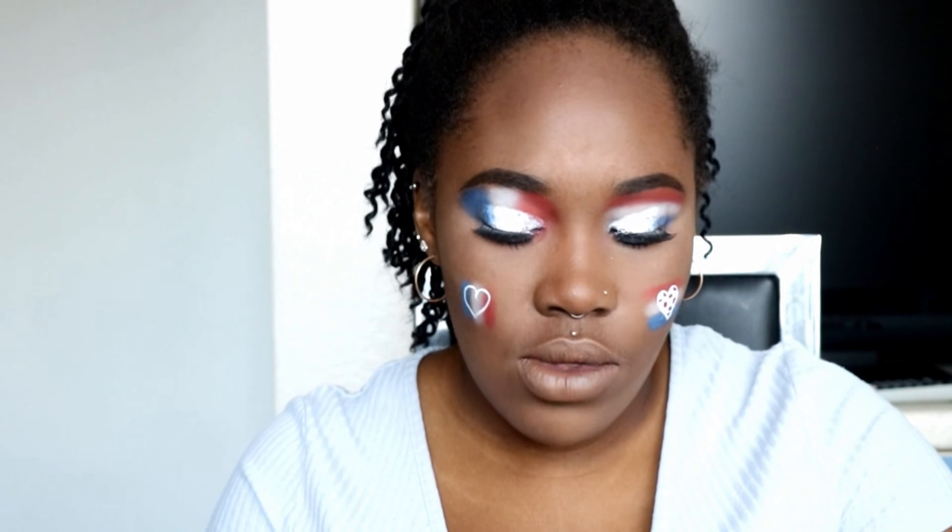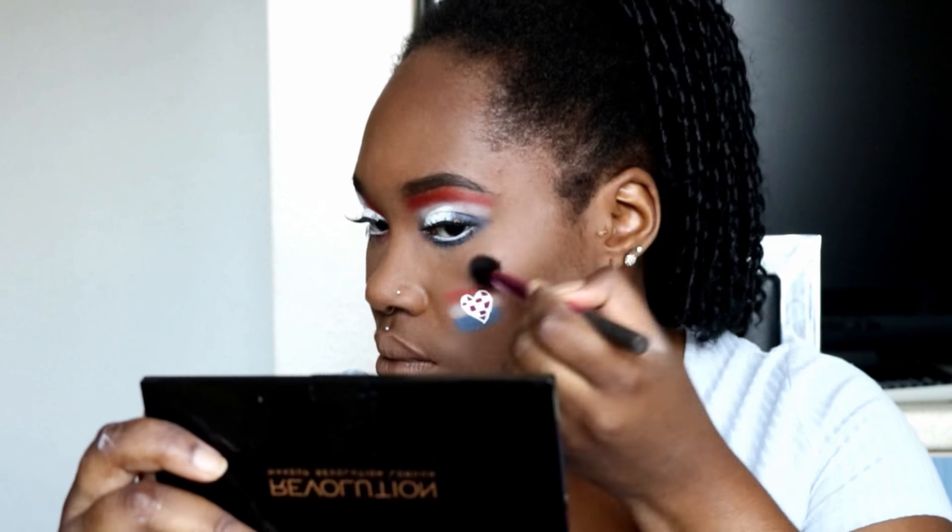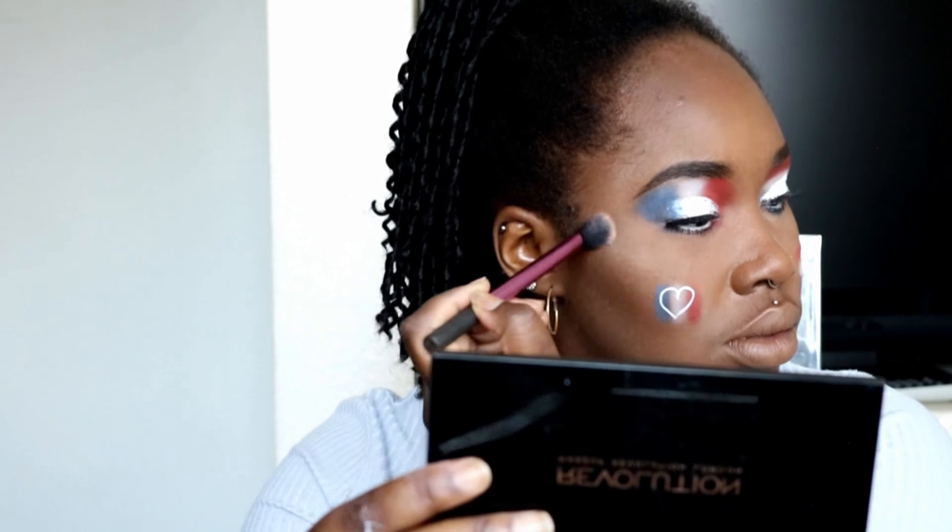Okay, so now all that's left to do is highlight. I'm just going to go in with my highlighter from Revolution. And the lipstick I'm going to be using is called Sexy Mother Pucker.